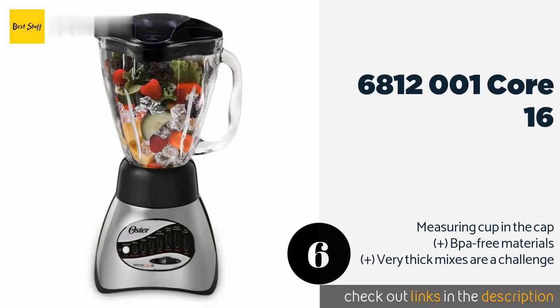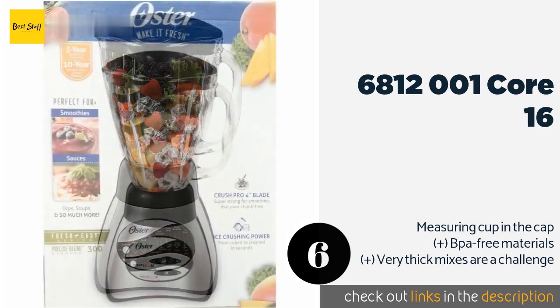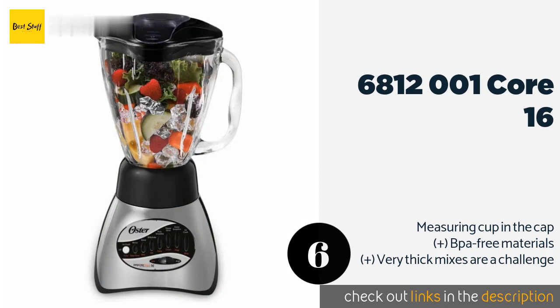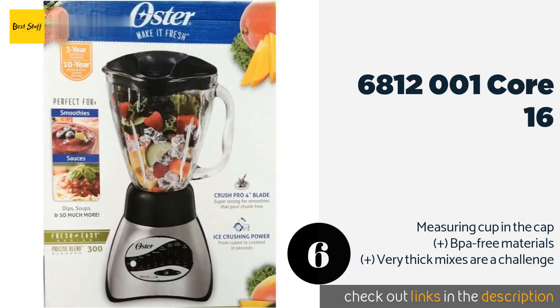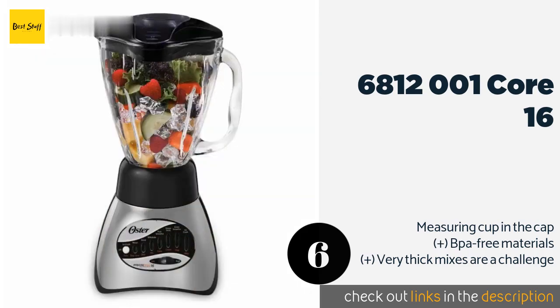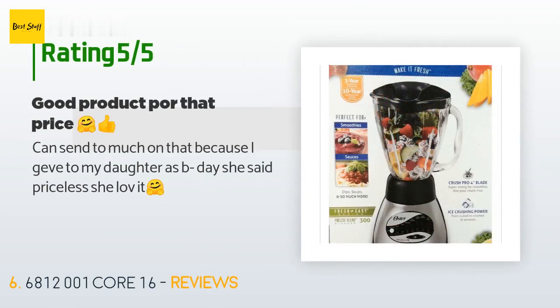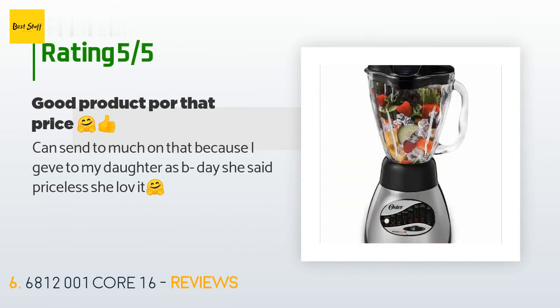With more than a dozen different settings, the 6812001 Core 16 is capable of creating a wide variety of beverages with the consistency you desire. Of course, that means you're in for a bit of guesswork, so if you're making cocktails, be sure to write down your results. The price is approximately $36, with eight reviews averaging 4.2 stars. A customer said: I gave it to my daughter as a birthday gift — she said it was priceless and she loves it.